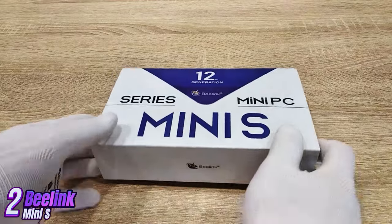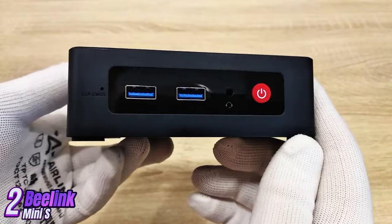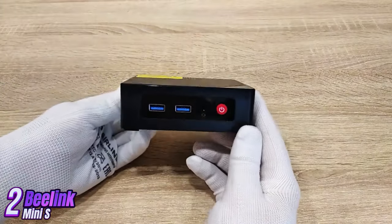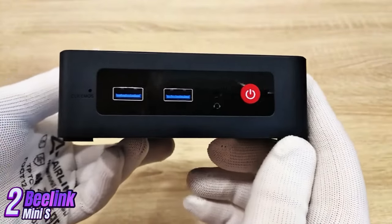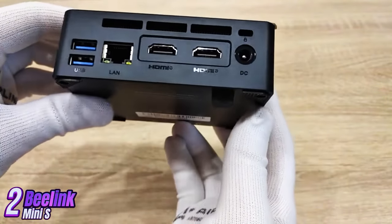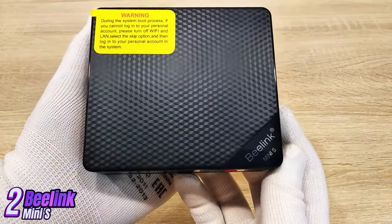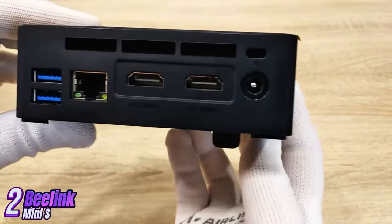B-Link Mini S is an ultra-compact mini PC offering excellent performance-to-price ratio. It is equipped with an Intel Lake N5095 processor with four cores and a frequency of up to 3.4 GHz, plus integrated Intel HD Graphics 500 for everyday tasks and video playback. Despite its small size, it has ample ports on the rear panel, including HDMI, USB 3.0, USB 2.0, Ethernet, and audio.